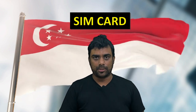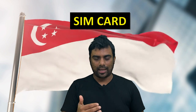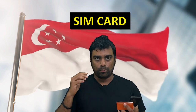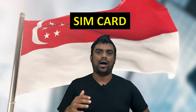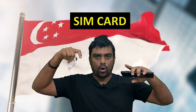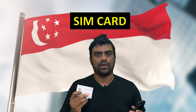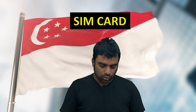I'll try to link this SIM card in the description below. If you want to book it before going to Singapore, you can just go to the airport and there will be a counter to collect your SIM card. If you click on the link in the description below, you would get around five to ten percent discount compared to booking directly.